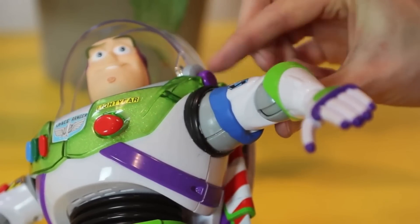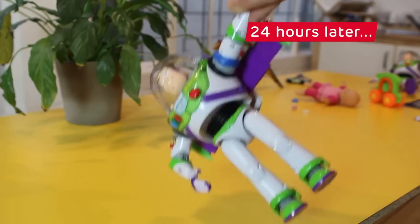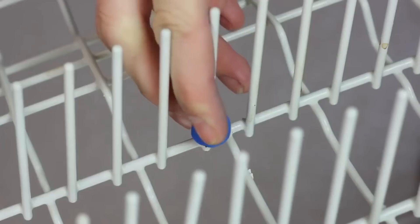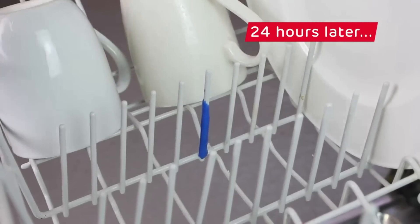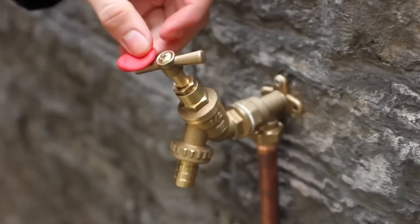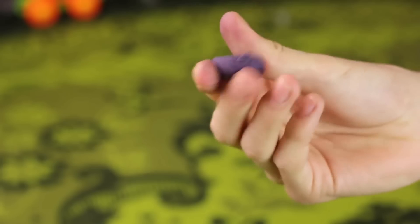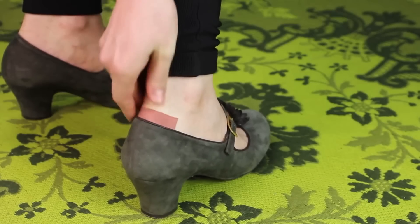It can be used in wet bathrooms, showers, or even outdoors in any weather condition. So guys, let me know if you like this ingenious invention SUGRU. You can check out the link in the description below to buy SUGRU. It is time to fix everything.